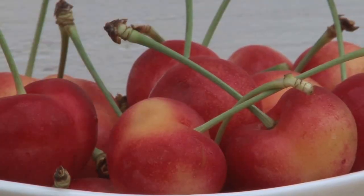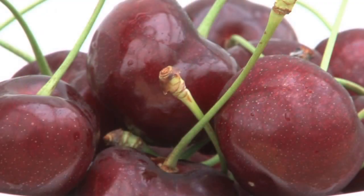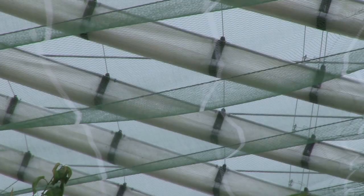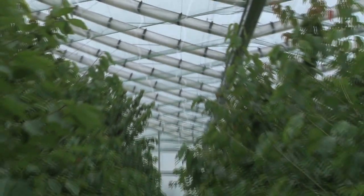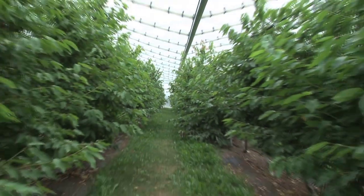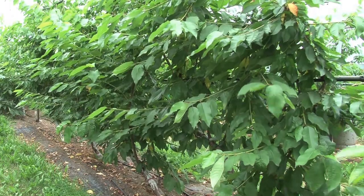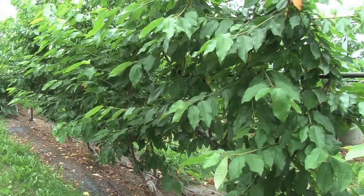Sweet cherries are a big business in Michigan as the state is the number four producer in the nation. The fruit is grown under various protective covering systems providing increased protection from rain-induced fruit cracking, rain-disseminated diseases, and wind damage.